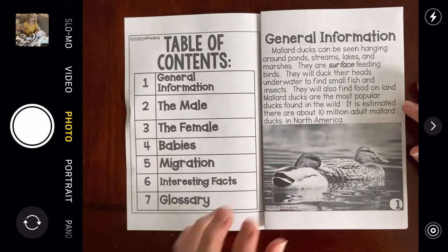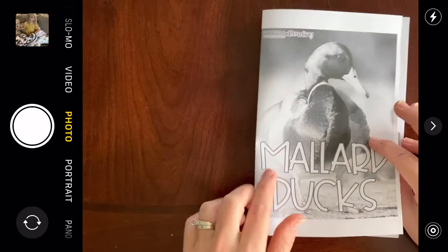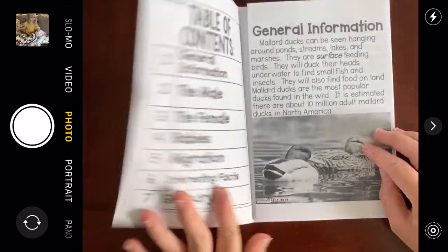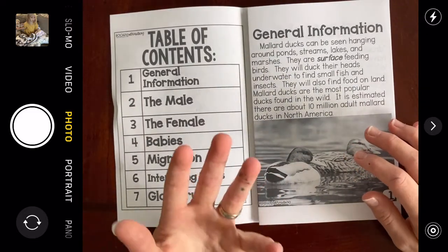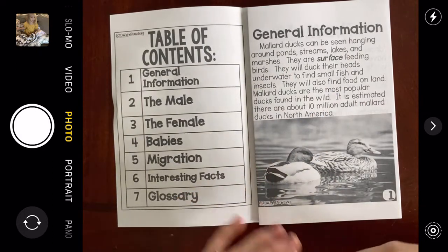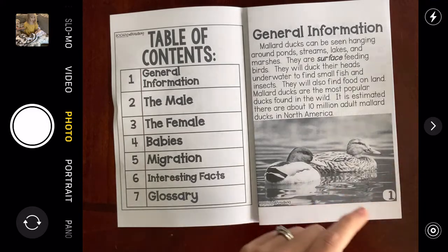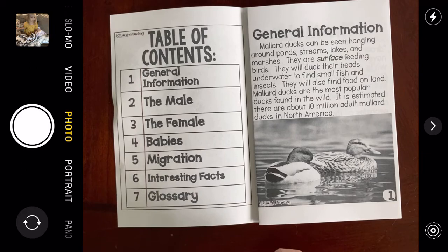Before I finish reading this page, I want to remind you that when we read a nonfiction book, we're really thinking about what we're learning. I already talked about things I know, so now we're going to read for things that I don't already know — new information. I'm going to underline it with my pencil so I can keep track of what I've learned.